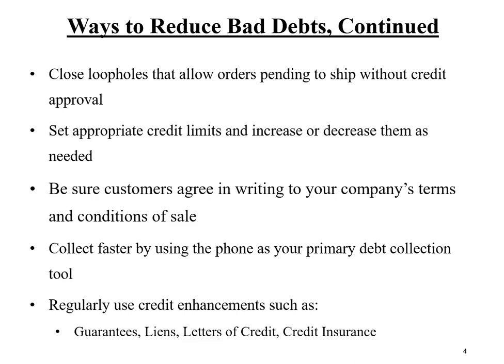When setting up a new account, it's important that your credit application be more than just a tool for gathering information — it should be a contract, a written agreement. In that agreement, customers should agree in writing to your company's standard terms and conditions of sale. In order to collect past due balances more quickly, be sure that the telephone is your primary debt collection tool.